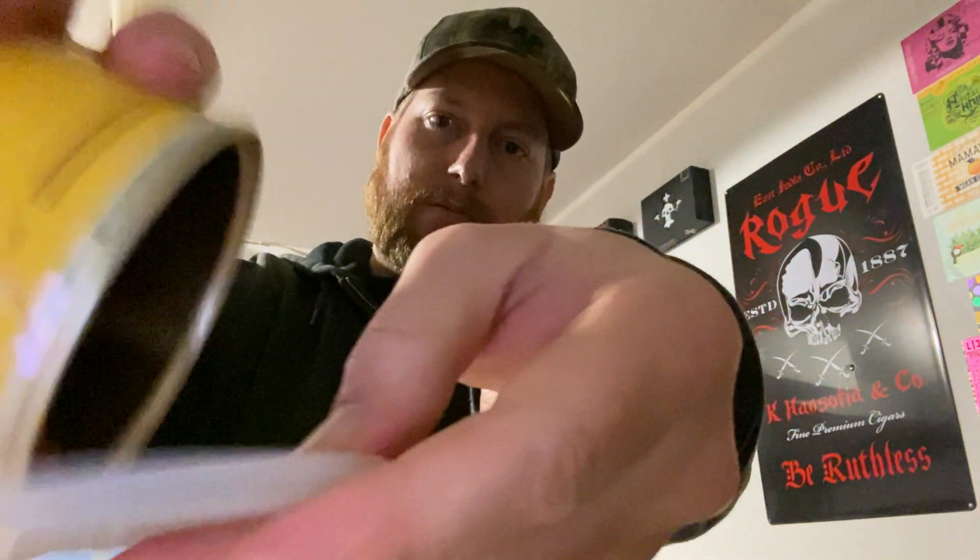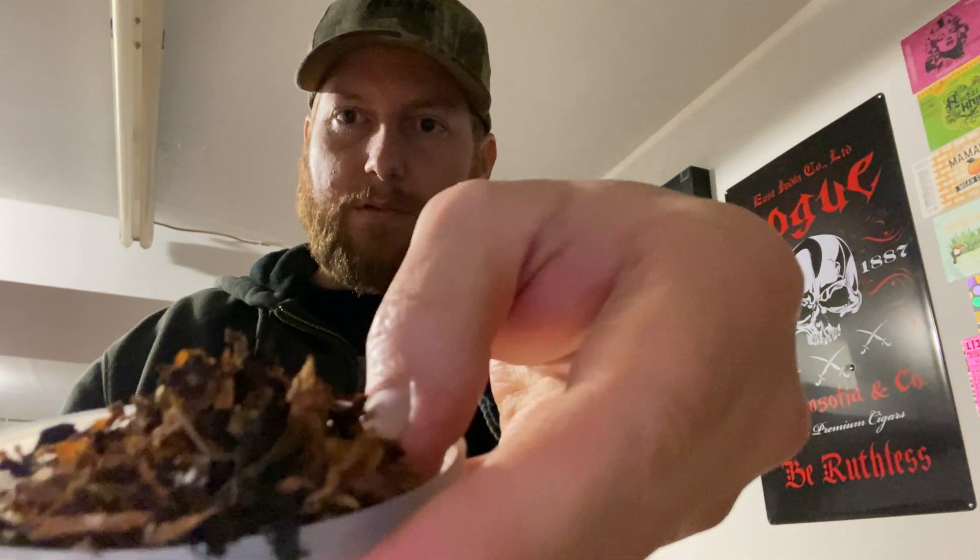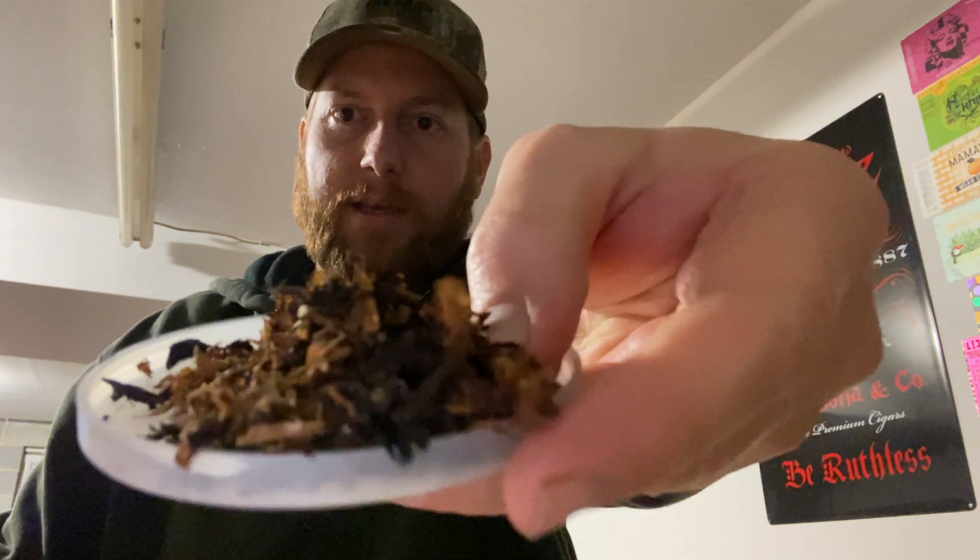This is a massive pipe — I tried clenching it earlier and I can clench it, but I really don't want to risk dropping it. Looking at the tobacco it looks like it's got a lot more Latakia in it than it tastes — it doesn't taste that heavy in Latakia. It honestly tastes more like a Scottish-style blend.